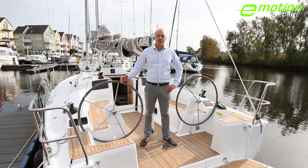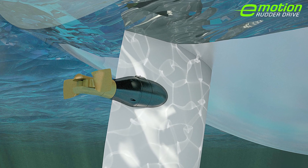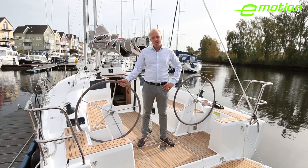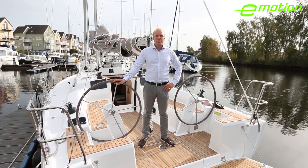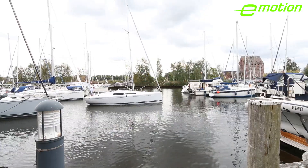For us, real innovation means less components with better functionality. An electric engine and a folding propeller have been installed into the rudder shaft to direct the thrust whilst turning the steering wheel. We thereby created a zero emission, fully electrically driven sailing yacht and brought maneuvering to a whole new level.